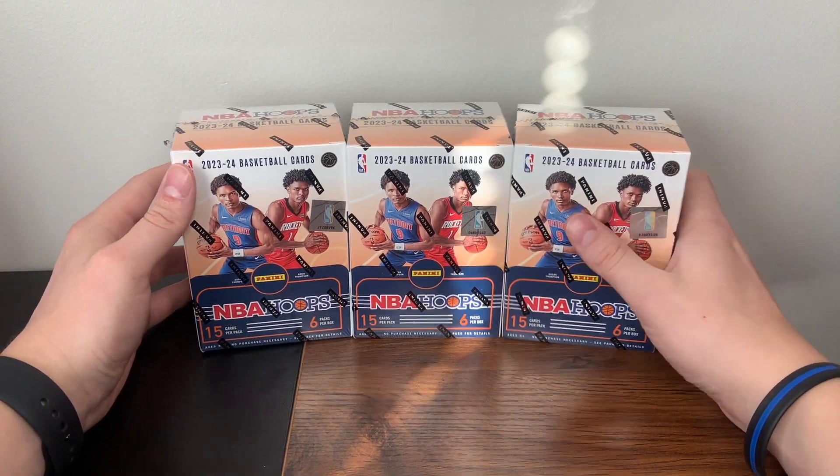Cam Whitmore base rookie, there's an Amen Thompson Tribute with a Jalen Pickett right behind it. I don't think you can get any red backs from this — I think those are just hobby exclusive, so not checking for those. There's a Dynamo Ja Morant, and then our purple is a Kevin Love.